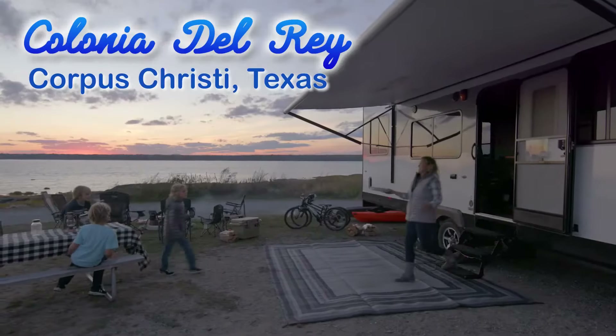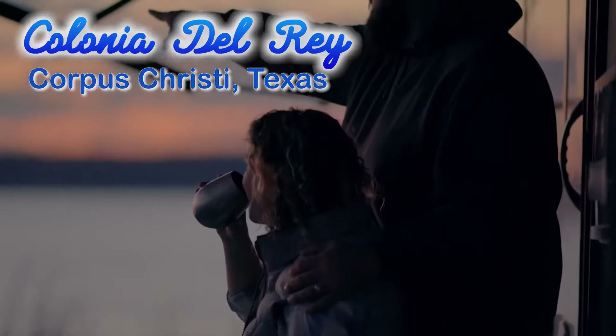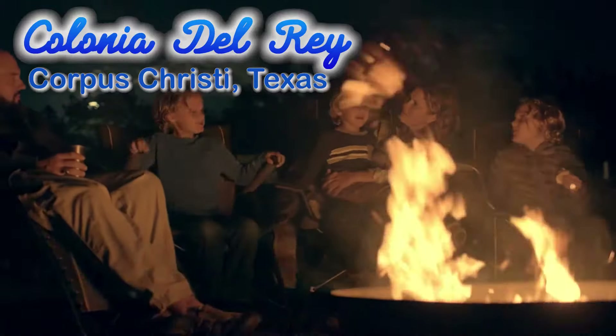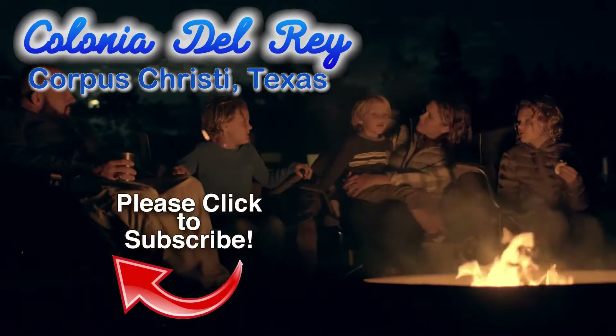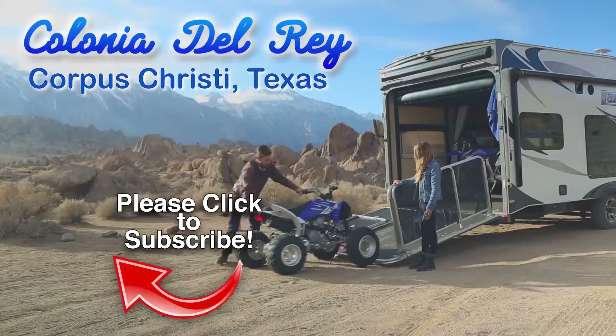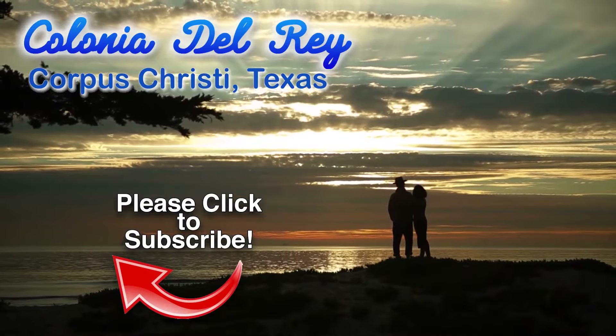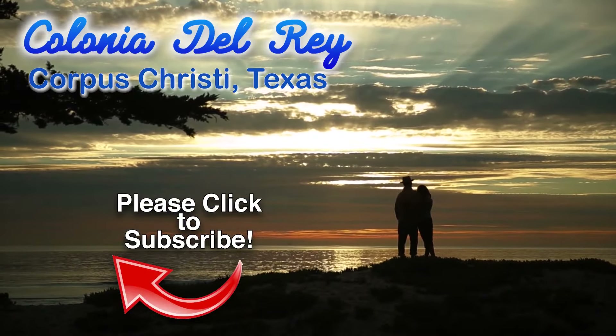We know you'll be impressed with our knowledgeable sales staff, our walk-in parts department, plus the top-selling floor plans. Be sure to subscribe to our channel to be the first to see the latest in RVing. If you have any questions, please give us a call at Colonia Del Rey RV. We're here to help.